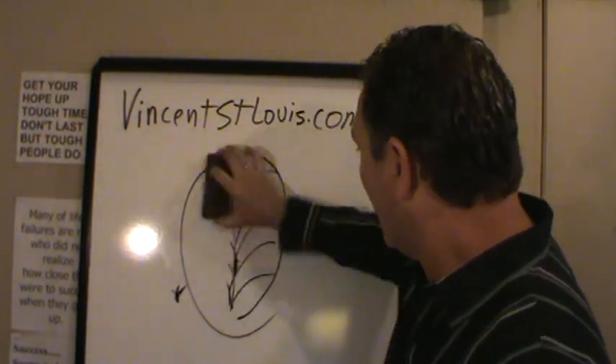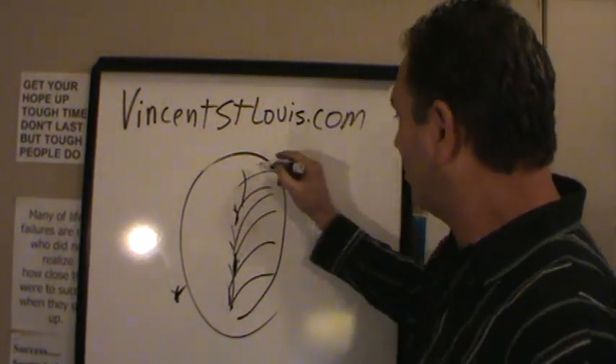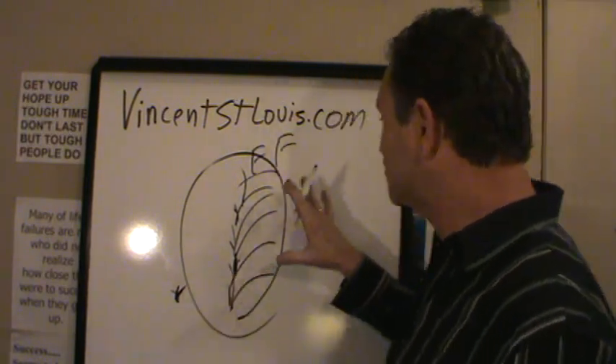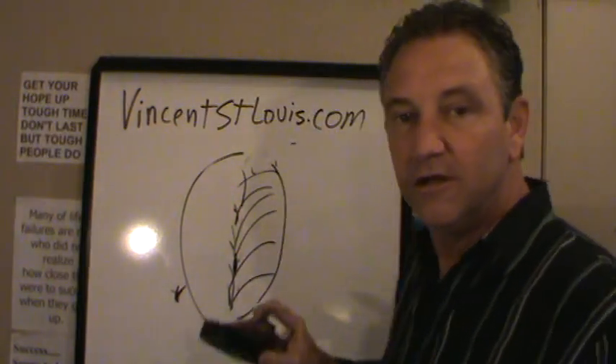If you're an internet marketer, maybe face-to-face is what you're scared of. You avoid it. And so what I want to encourage you to understand is you've got to build a well-rounded business.